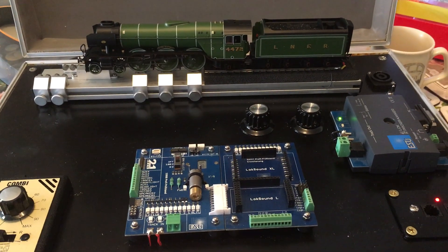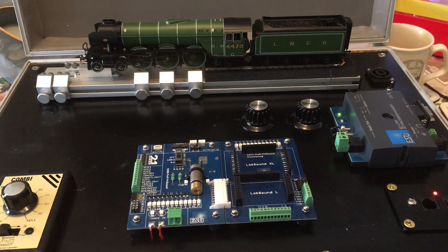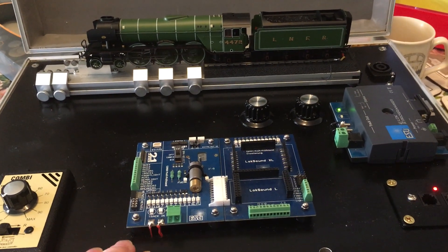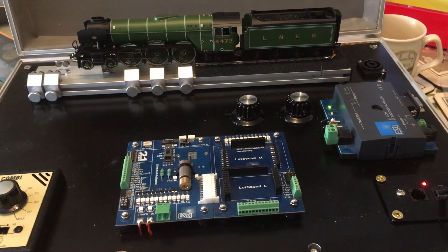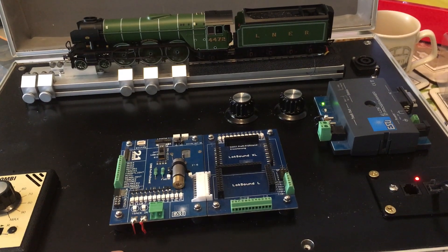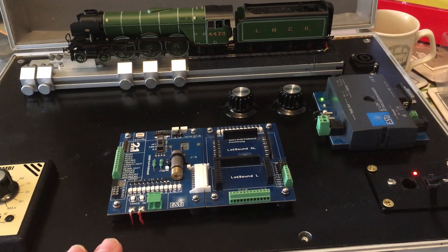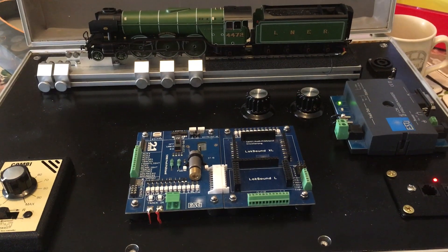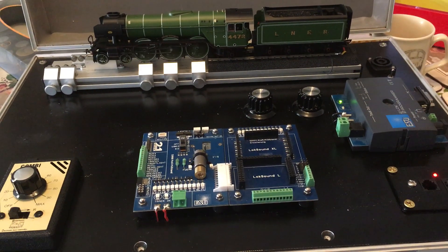It allows me to fit DCC chips and set them up in all manner of locomotives. It's equipped with a 00 gauge rolling road, but we've got other attachments which allow me to deal with 009 and O gauge. This is part of our mobile service suite.